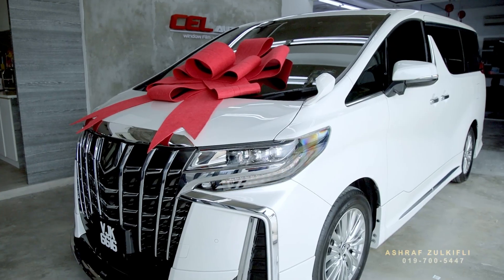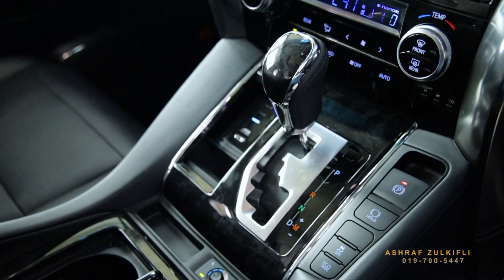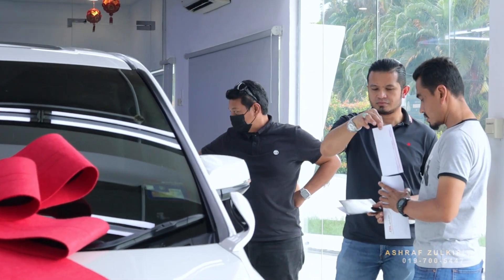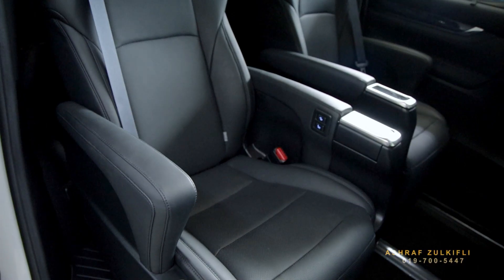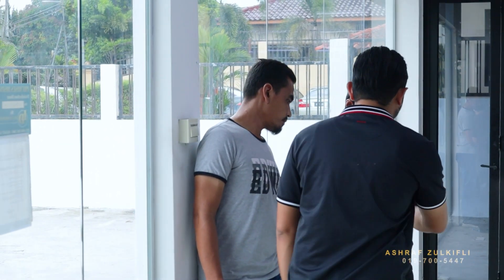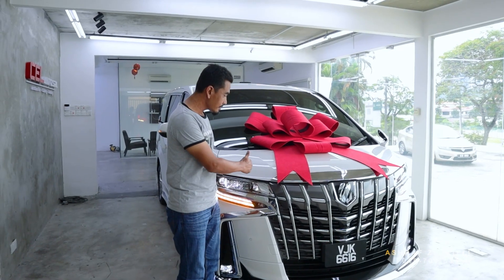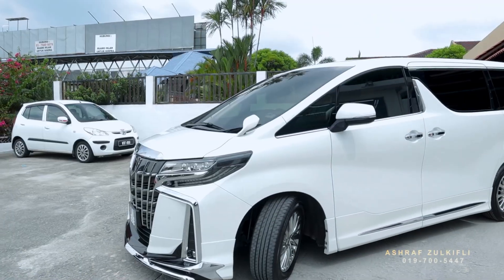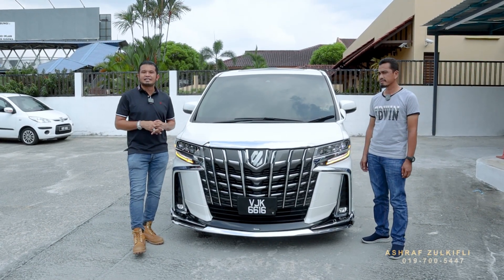Welcome to the dark side, Black Rose. Assalamualaikum, selamat datang guys. Saya Asyam Zekiti. Macam biasa, kita hari ni ada satu penyerahan kereta — satu Toyota Alphard SE High Spec.